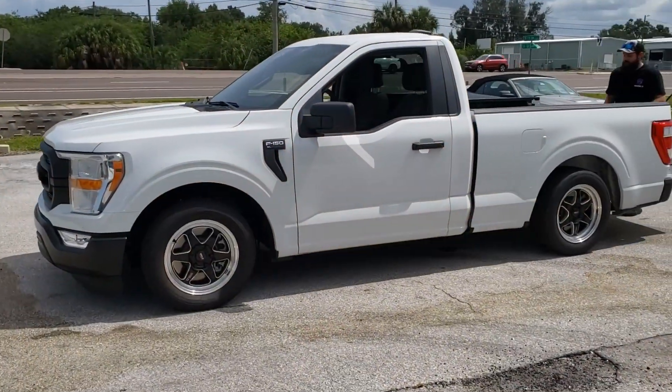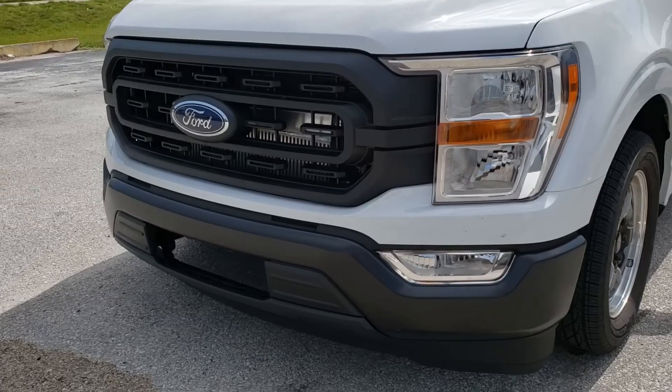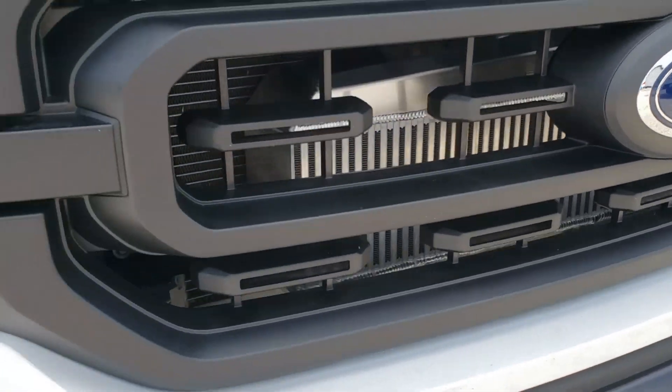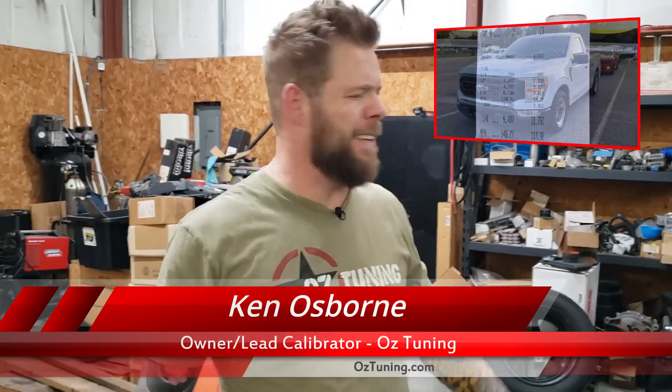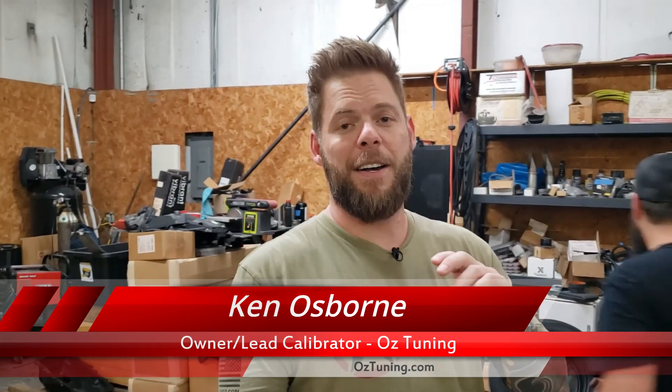Welcome back, guys. You probably recognize this truck — it's our 2022 F-150 owned by Mark Sheer of Sheer Performance Machine, and we've got some new stuff going on. This truck did set the record in its class for a short period of time. It's been beaten since then, but that's the name of the game.